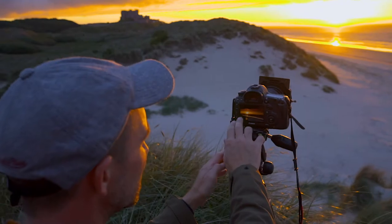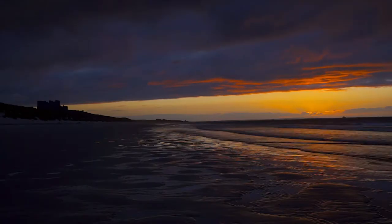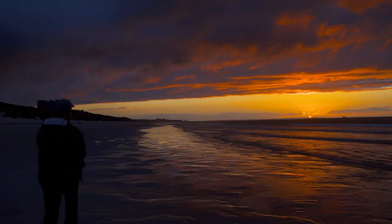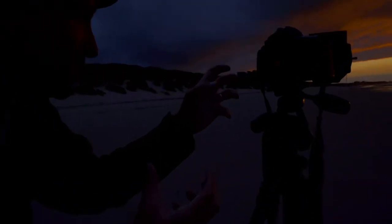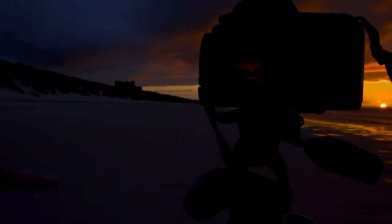And look, you get this absolutely gorgeous effect. And you see the back of my camera here, the photo just looks incredible. This stunning, stunning picture.